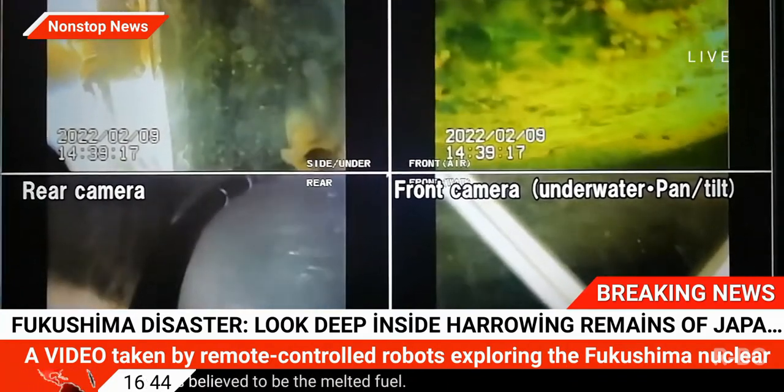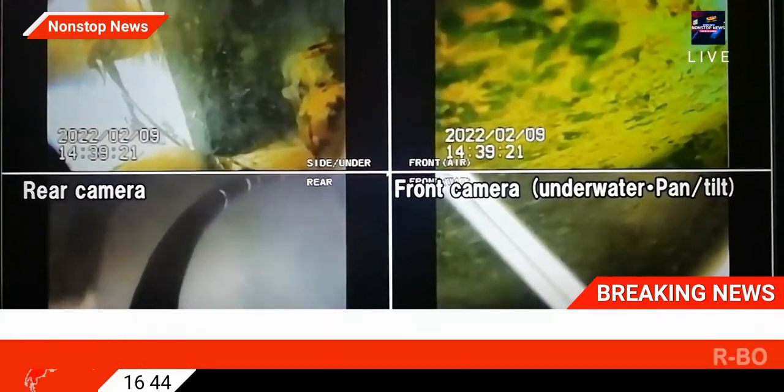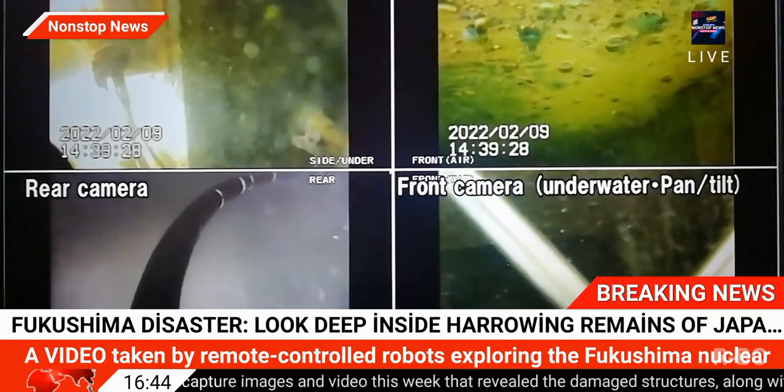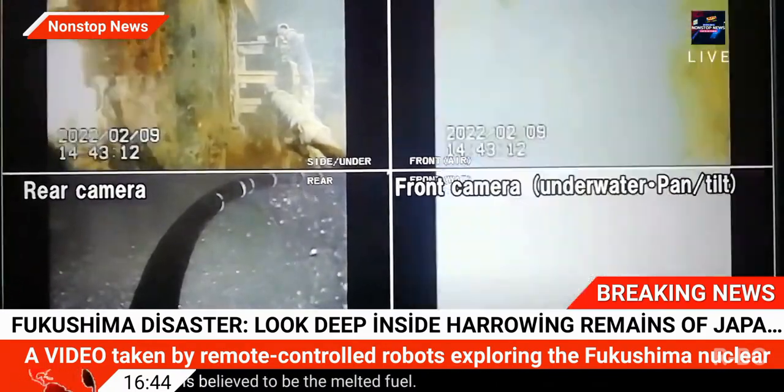However, a remote-operated vehicle was able to capture images and video that revealed the damaged structures, along with mounds of what is believed to be the melted fuel. According to Tokyo Electric Power Company, other debris was also found submerged in cooling water.